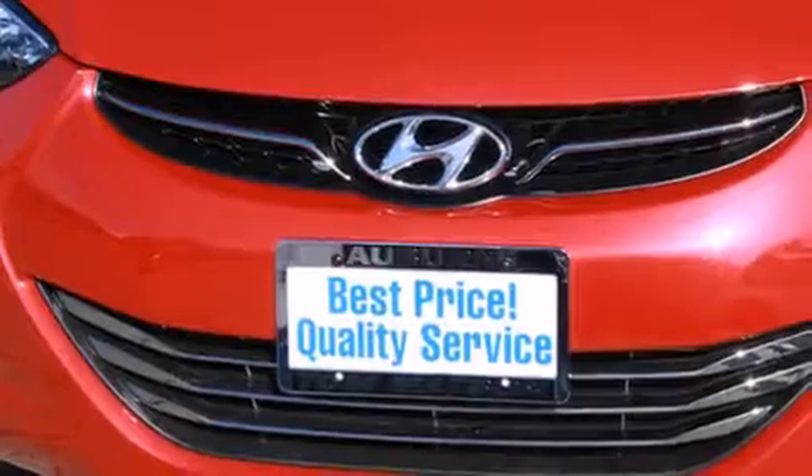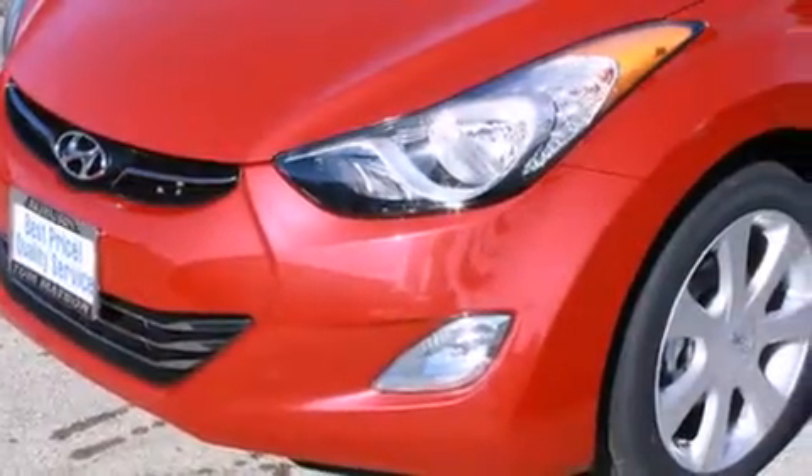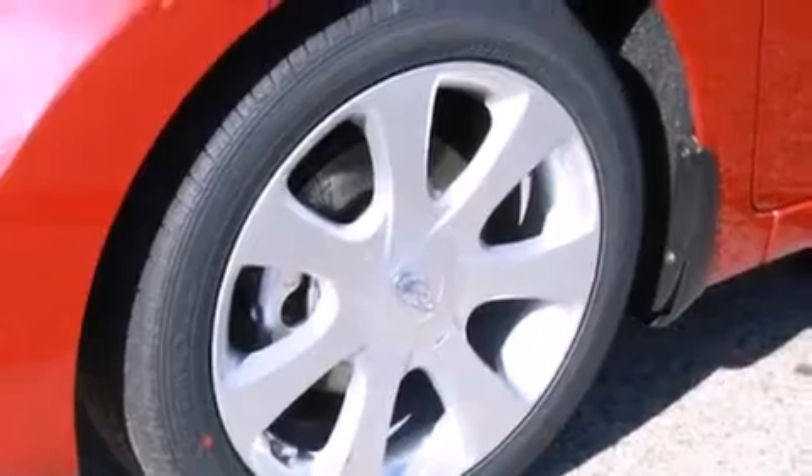Its top features include a sunroof, heated seats, commercial-free satellite radio, aluminum wheels, and a tire pressure monitoring system.